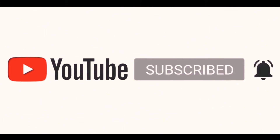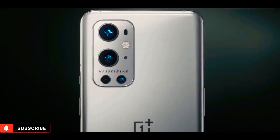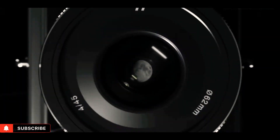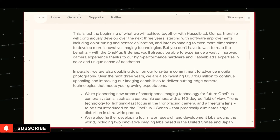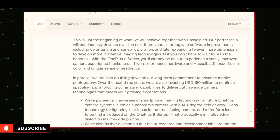OnePlus has already given their official confirmation that the Hasselblad three-year partnership will work on hardware for future phones. As of now it's limited to software tuning and color calibration, but with the OnePlus 10 series we may see hardware in action.